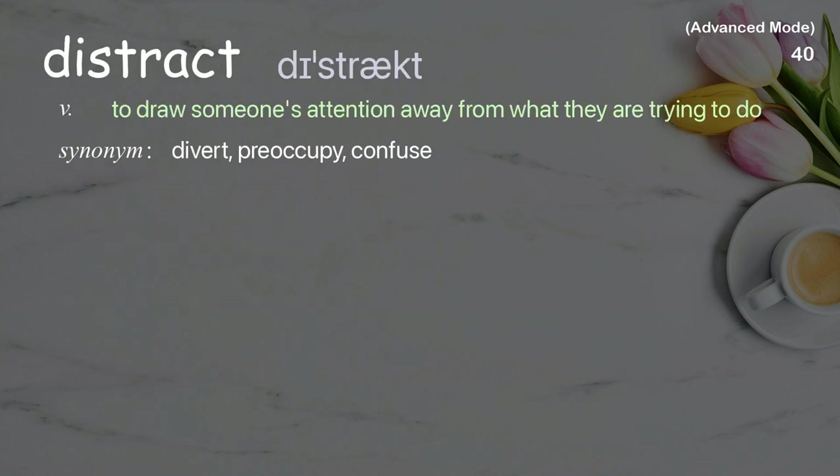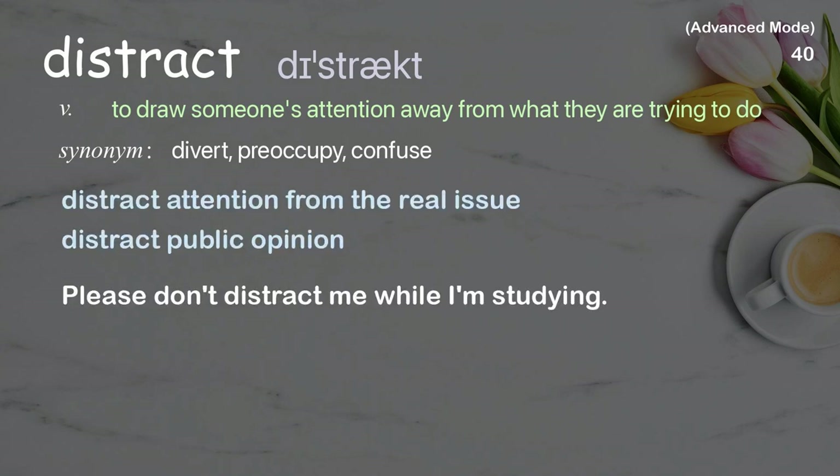Distract: To draw someone's attention away from what they are trying to do. Examples: distract attention from the real issue, distract public opinion. Please don't distract me while I'm studying.